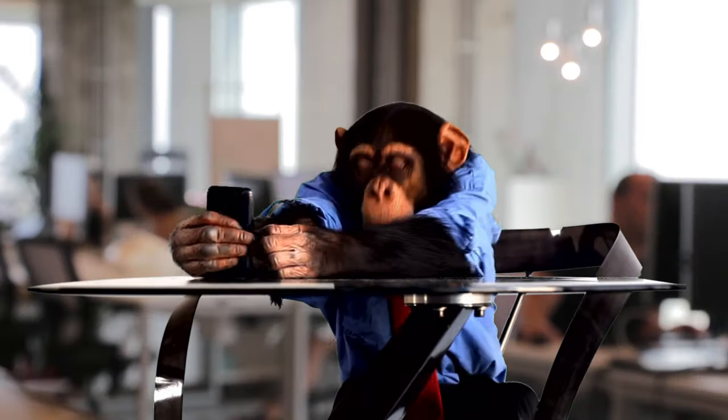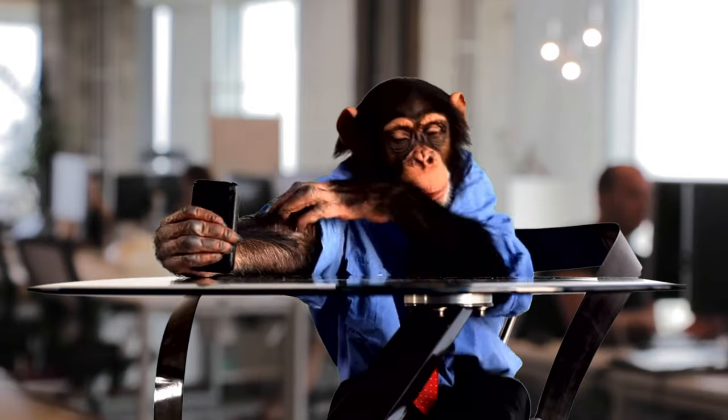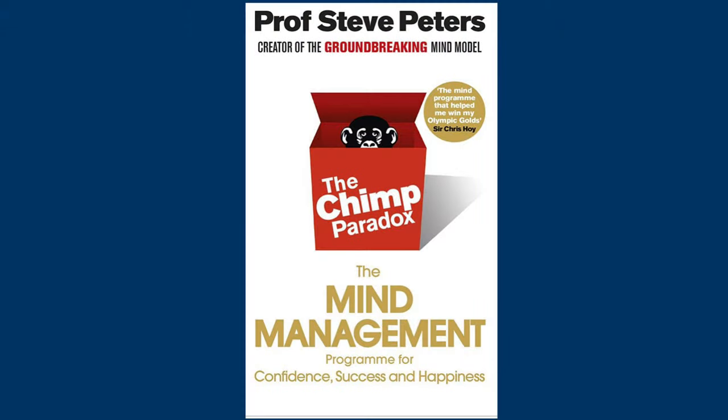If you want to master your emotions, then you need to learn how to manage your inner chimp. This is what we will be exploring in today's video by exploring the main ideas from the book The Chimp Paradox.